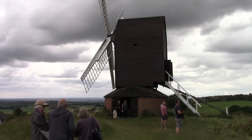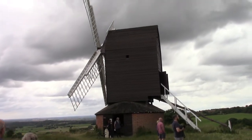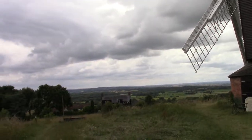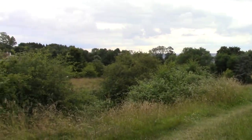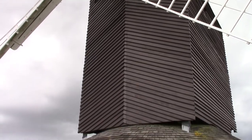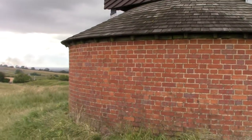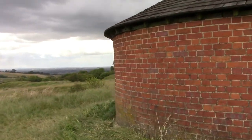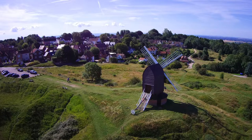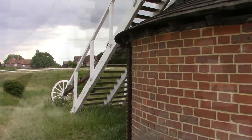Here we are at Brill Windmill. Going to have a look inside - two years ago I was here for the drone footage. There's a nice amateur radio repeater up at Brill so I'll have a play with that later on. The drone shots I'm cutting in are from two years ago; I'm not supposed to do drones - at the time I didn't realise. Today it's just a camcorder, so let's have a look inside.